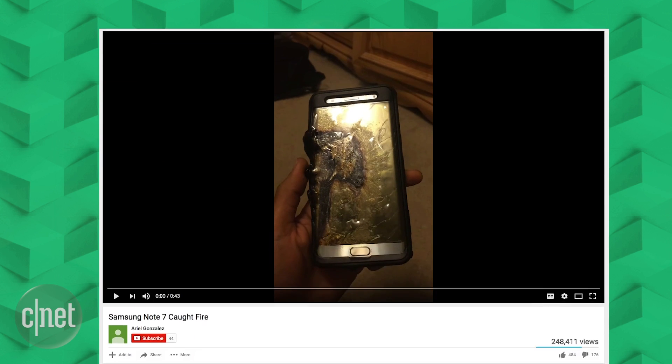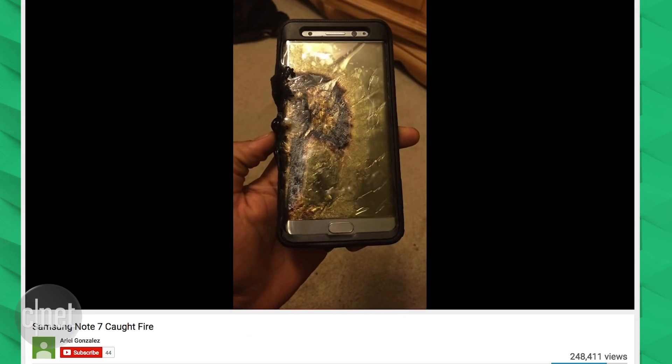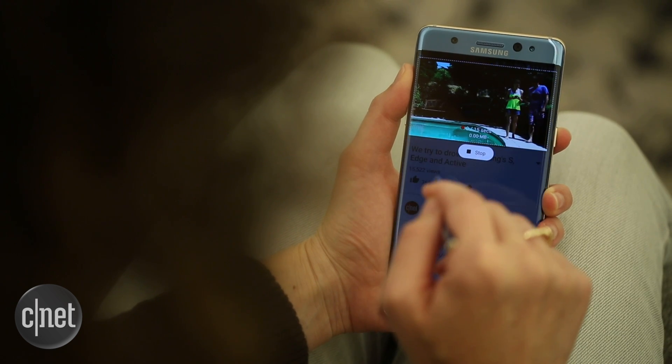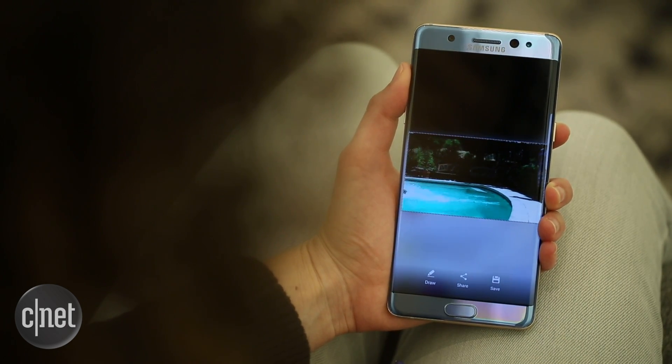Samsung has recalled all Note 7 phones after multiple reports of these bad batteries causing phones to combust. If you have a Note 7, this is not something to be ignored. Call your carrier, find out how to get a replacement, or demand to get another phone to use in the meantime while you wait for the replacement, because it's not worth the risk to use it anymore.